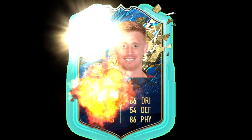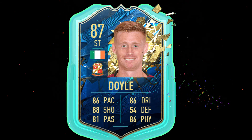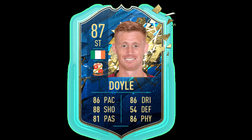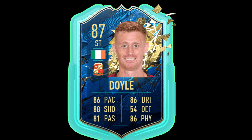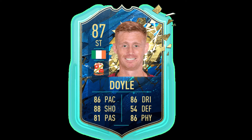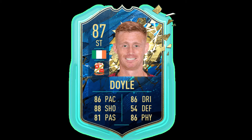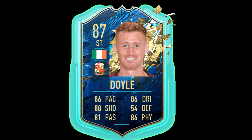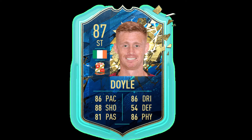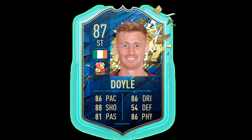The other striker is Doyle. He plays up front alongside Alexander Mikulovic. He's 87 overall and he's Irish. He's got some great stats — 88 shooting, 86 pace, and 86 strike. He's a banging card.